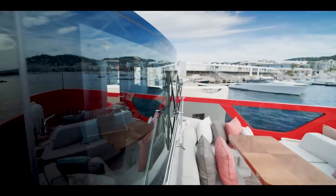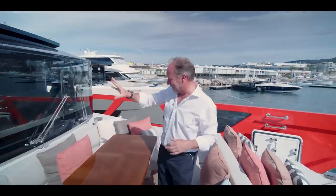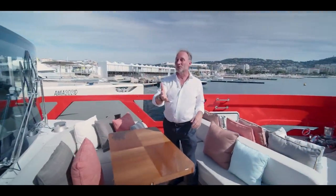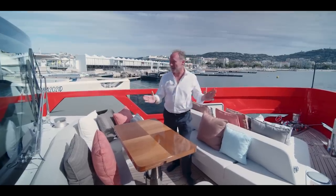Do you remember the explorers who would go to the Antarctic with those goggles on? That was the idea with this particular part of the design. As we look around, you'll see there are some very cool design features on this yacht that I've certainly never seen before.